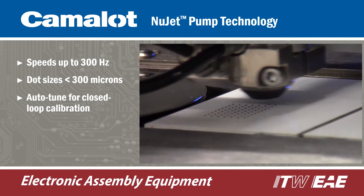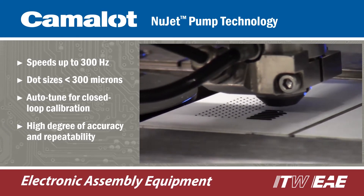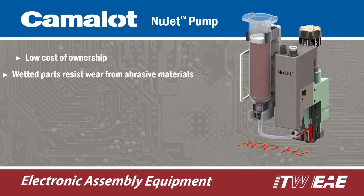Controlling the piston with a pneumatic actuator and closed-loop software achieves a high degree of accuracy and repeatability for consistent process results. Key drivers in the design of NuJet were durability, ease of use, and low cost of ownership.